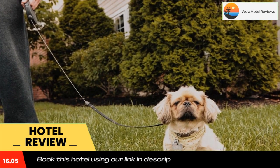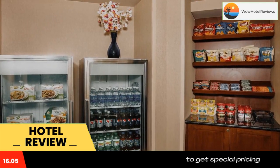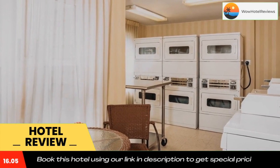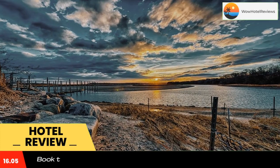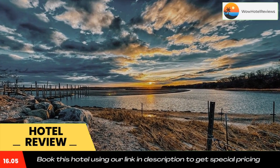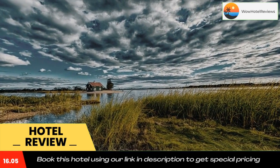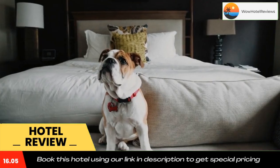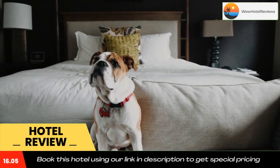Residence Inn Long Island Holtzwell is 1.3 miles from Brookhaven Ecology Site. It is just 8 miles to Fire Island National Seashore, where guests can enjoy swimming from the beach. The hotel is located just off the Long Island Expressway, 50 miles from JFK Airport. Free on-site car parking is available.